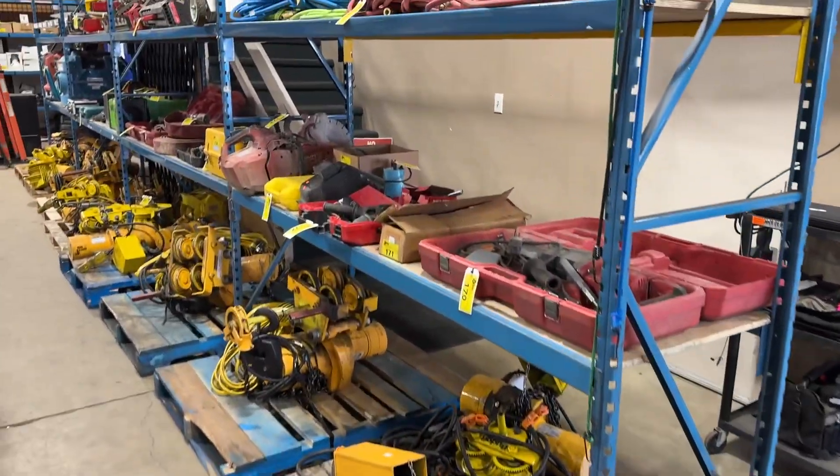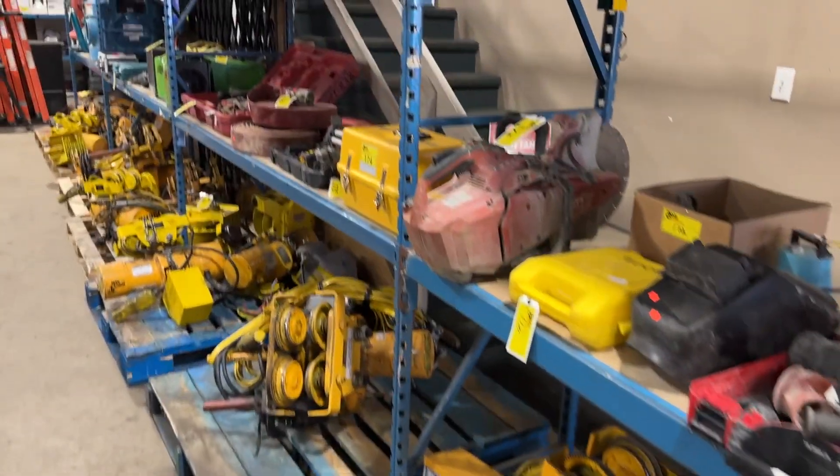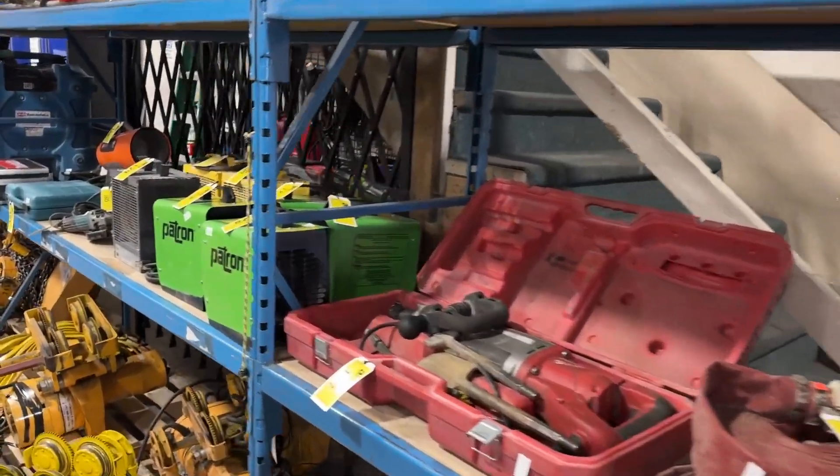March 7th, Able Auctions is having an industrial auction. We've got all sorts of industrial equipment to be auctioned off to the highest bidder online at ableauctions.ca. All sorts of everything you can imagine.